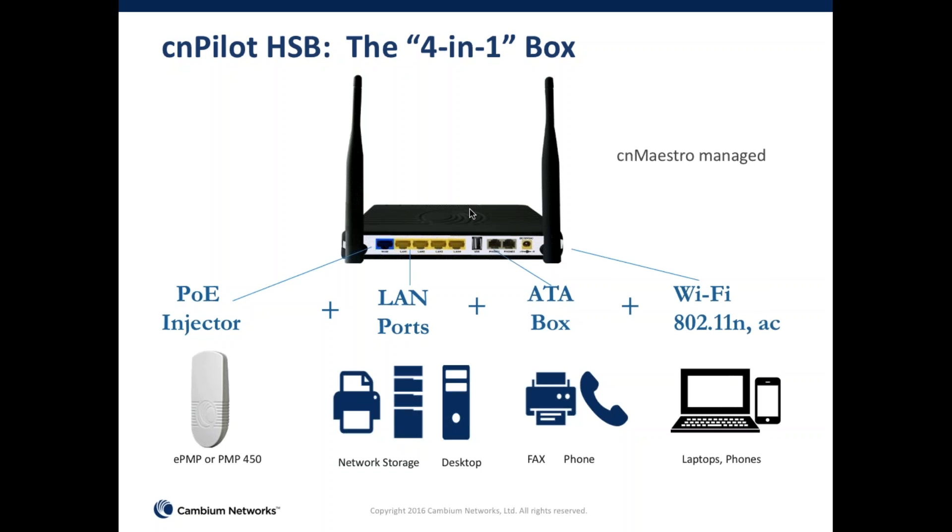These indoor home routers come in two flavors: 802.11n AC or just 802.11n, catering to different price points and different levels of future-proofing. In almost all cases, looking at where the world is headed, we recommend the 802.11ac line. But depending on budget, we certainly have service providers who are perfectly happy with a single-band 802.11n router in the house as well.